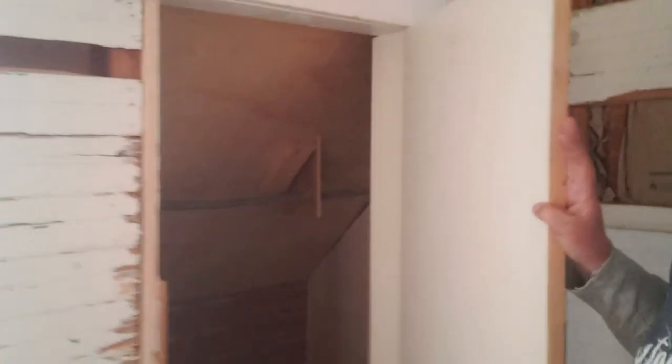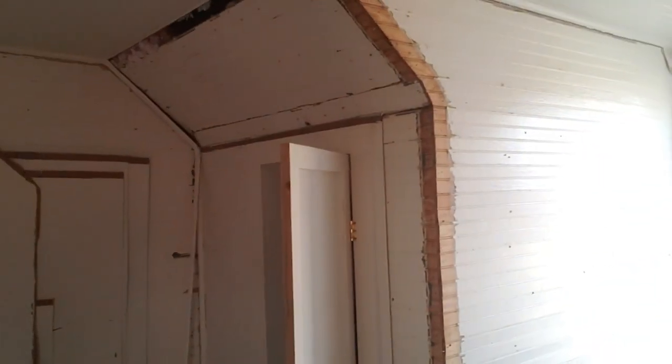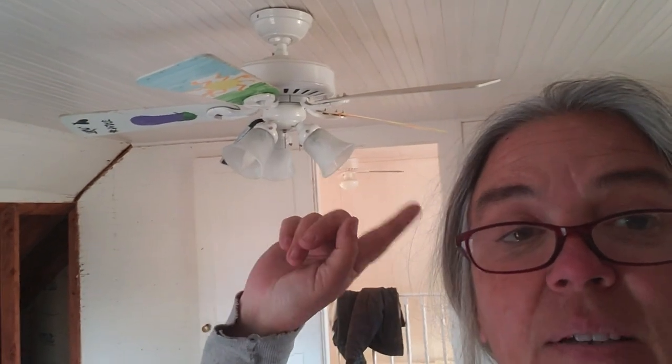Then over here you have a closet — big, big, big closet. Then you have a little window sitting area, more light. And you have another closet over there. And of course, last but not least, the other thing that we have to get rid of is that ugly fan.